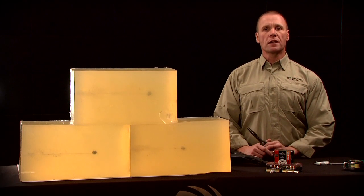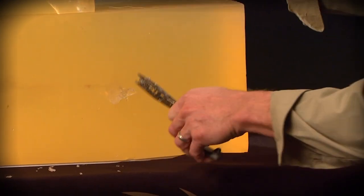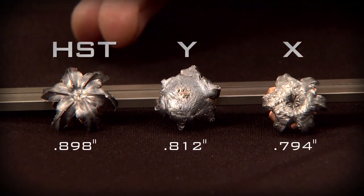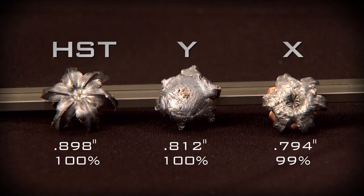We are now going to recover the projectiles for closer examination. Federal Premium HST came in with the largest expansion, averaging 0.898 inches. Brand Y came in at 0.812, and Brand X at 0.794. For weight retention: Federal HST at 100%, Competitor Y at 100%, and Competitor X at 99%.